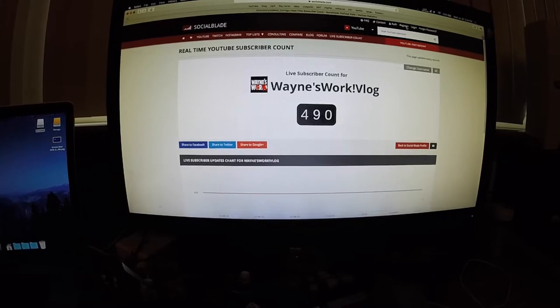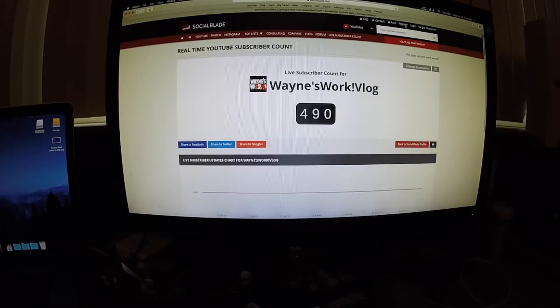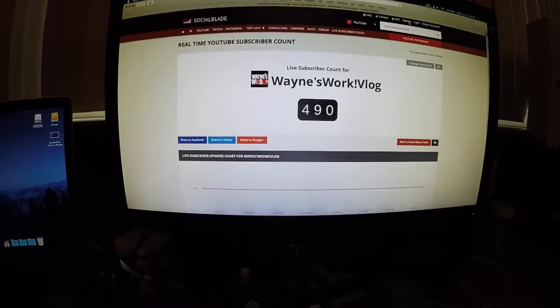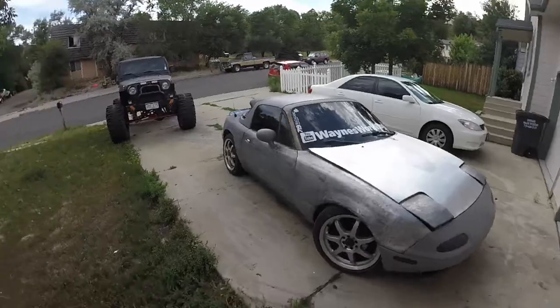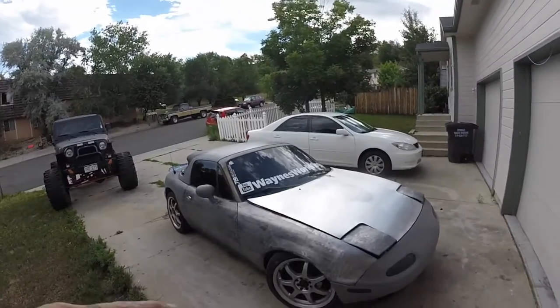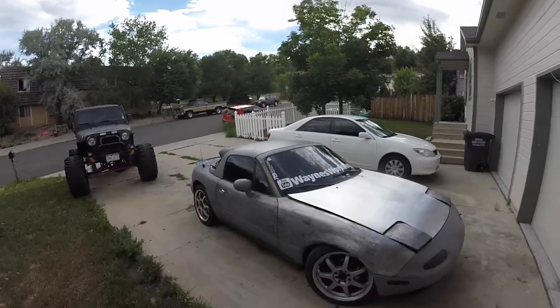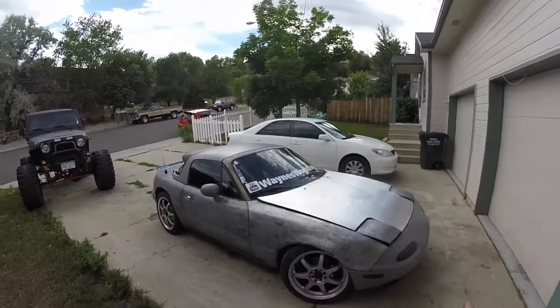Super shout out to everybody that has subscribed so far — thank you so much for following and subscribing. All the positive comments are highly appreciated; glad to be a part of the YouTube community. It's hot today, so since I've obviously reached a breaking point with this Miata and now need to concentrate on the track Miata, I should do kind of a breakdown of everything I've done on this one.